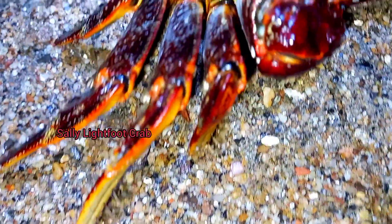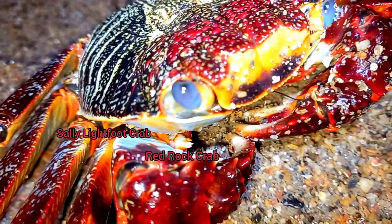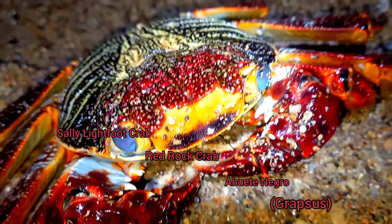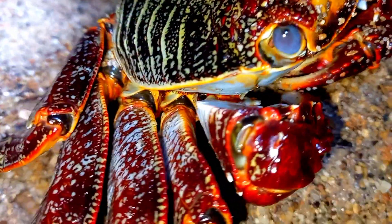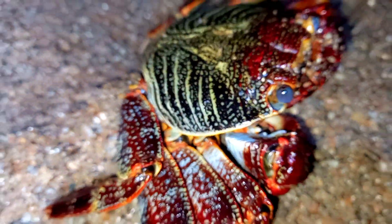So here, this is a Sally Lightfoot Crab, Red Rock Crab, or Aboyate Negra. This crab is found in coastal areas around Trinidad and Tobago, normally near rocks and rough waves around there.